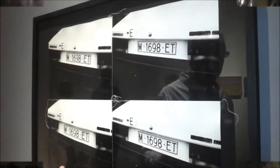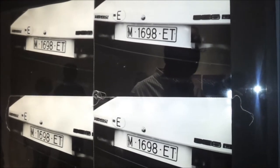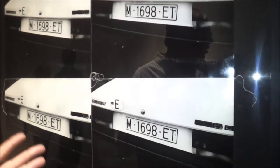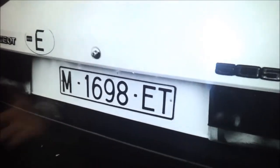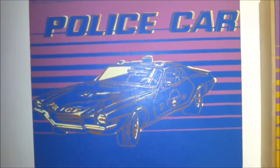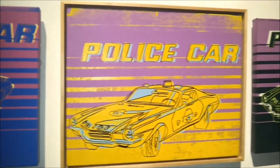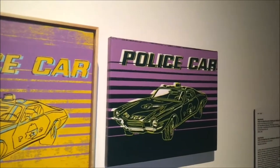Thanks for joining us as we walk you through this wonderful exhibit. Andy Warhol was famous for his repetition of images — that's what he used to bring people's focus and attention onto it. So what you wouldn't necessarily see in one, you would see in the other. Here are the police cars that Andy did. You can see the way he heightened the interest by putting the vertical line.